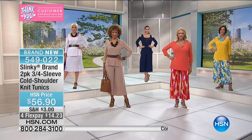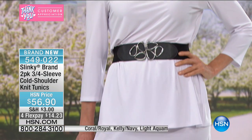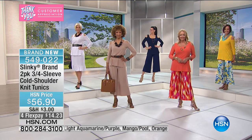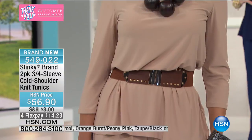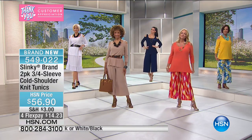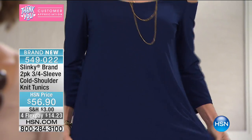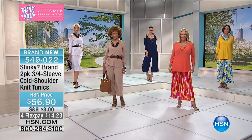Wait till you see these on our model. No hanger appeal, but when you see it on, look at Carol — how pretty. And if you see these cute little ruffle flounce hem skirts, that is a two-pack in all the same colors coming up next. So if you love your cutout shoulders and you want the perfect match in a skirt, grab the beautiful flounce ruffle hem two-pack of skirts in the same colors as the cutout tunics.